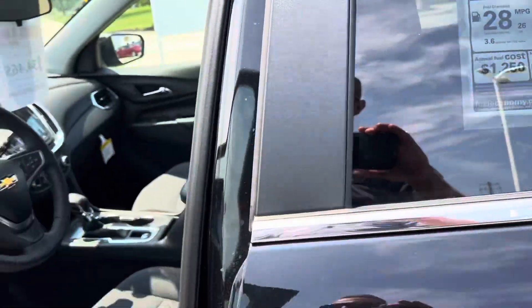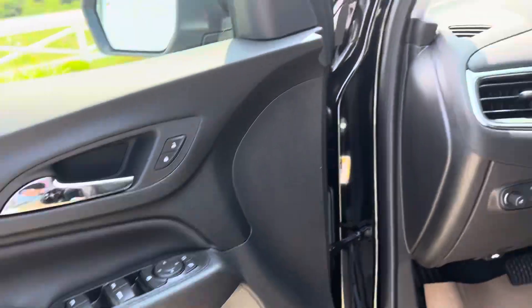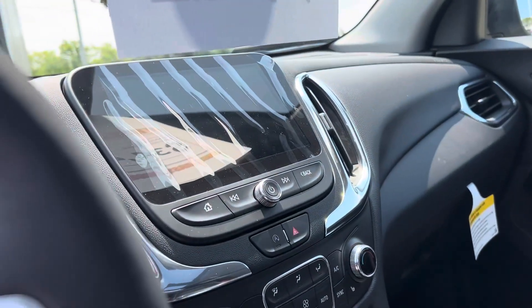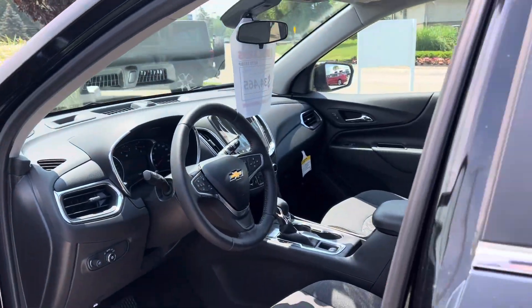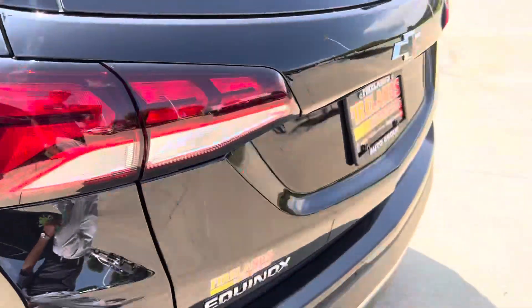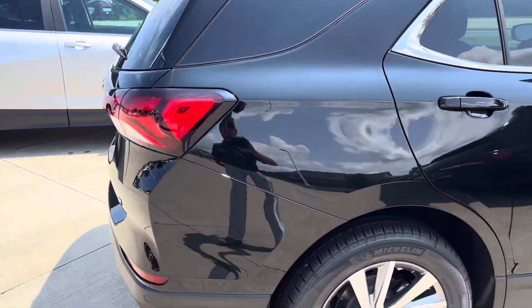It is not leather, however it's all power, it's all baller, lots of good features — HD surround vision, it's got the big screen, not the little one. Heated steering wheel, lane keep assist, all the good stuff. And this one's only about 34.